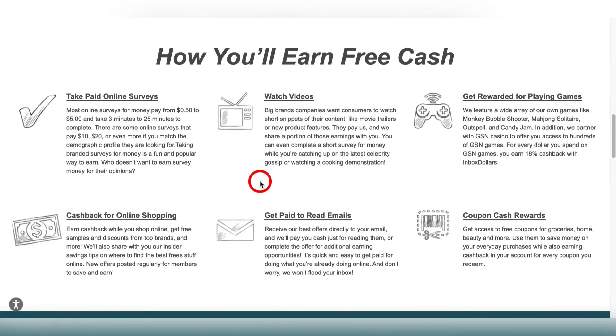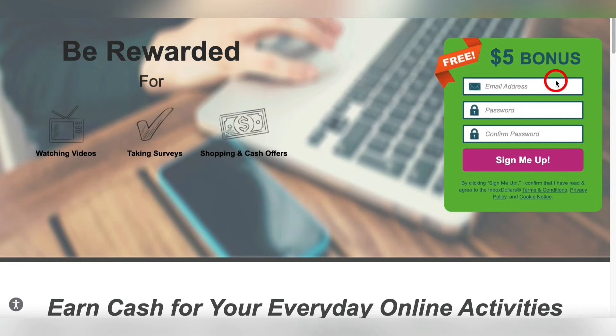I've got one more for you that's gonna pay you to play random arcade games, and you get five bucks just for signing up — it pays you a lot of PayPal money just to play arcade games. Not only does it pay you to play games, but you can also do surveys, watch videos, online shopping, get paid to read emails, and there's a coupon thing too. But we want to focus on the games, just like I promised.